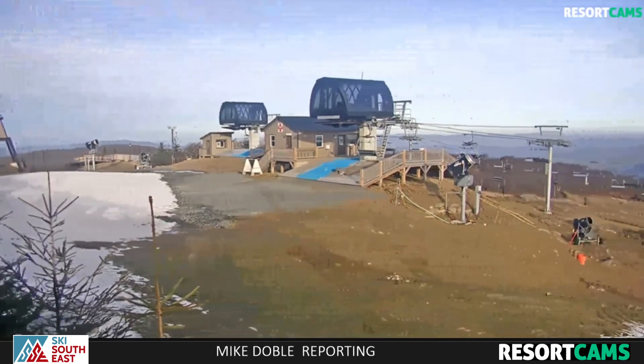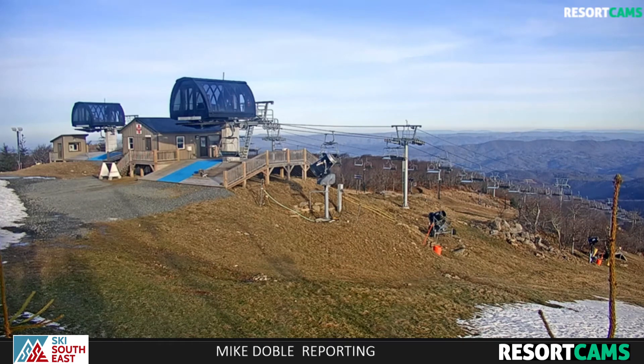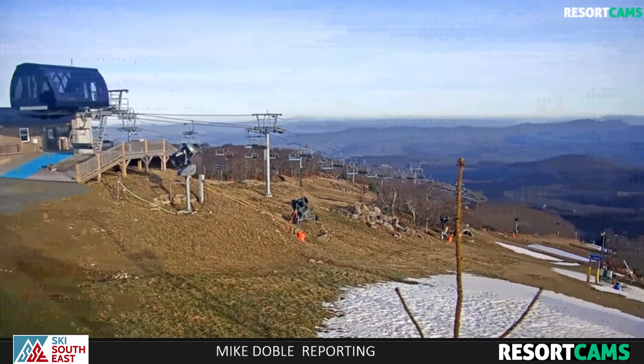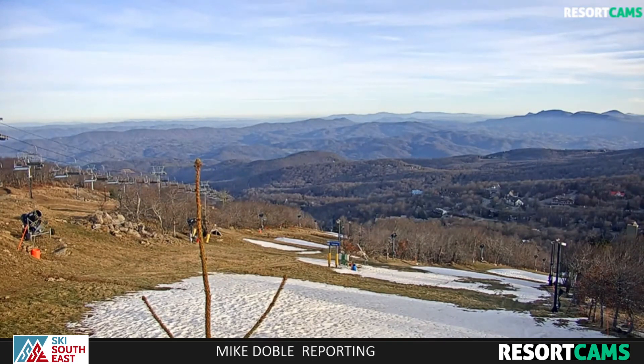Speaking of the forecast, things are looking pretty good right now. Brad Panovich yesterday, as we shared on yesterday's First Tracks News, we featured that Brad's calling for a significant snowfall. We'll hear from him if there's any update on whether or not we're going to see the kind of significant snow he's been forecasting. But the cold temperatures are what we're really all waiting on at the ski areas.